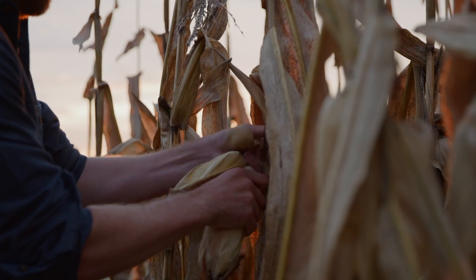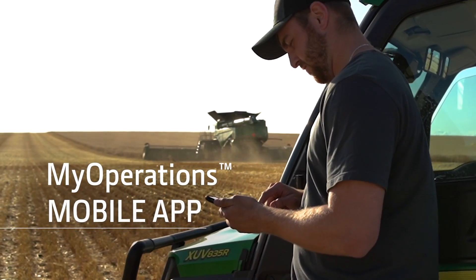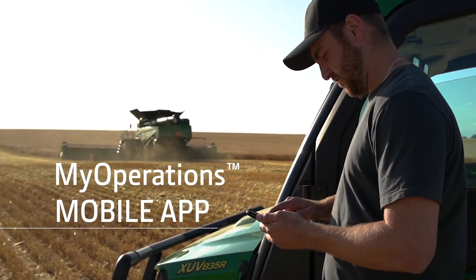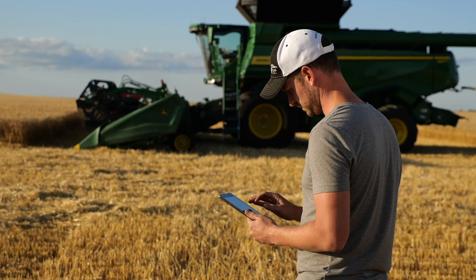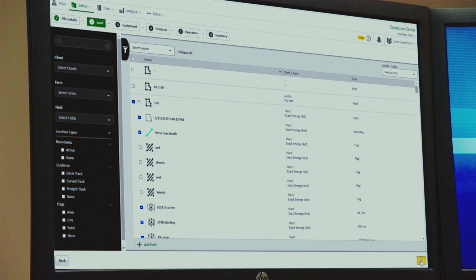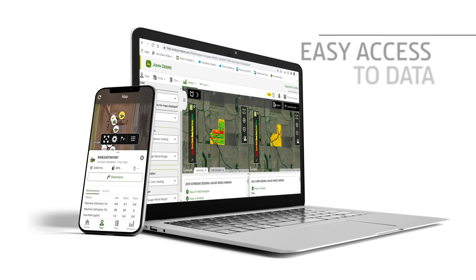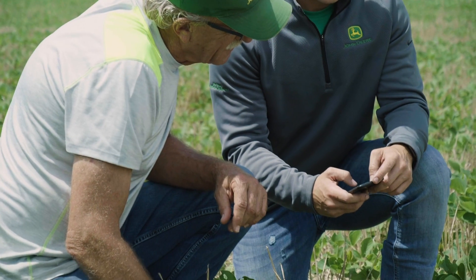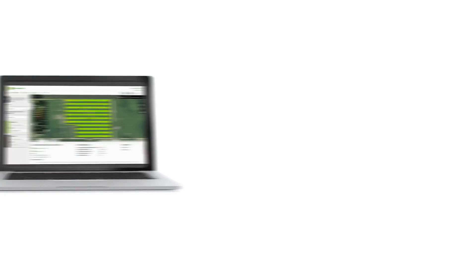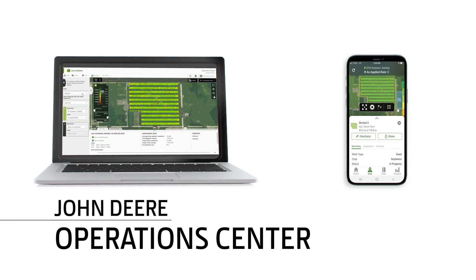We know you're always on the go, which makes the mobile app version of Operations Center — My Operations — more important than ever. That's why we're making significant changes to both the desktop and mobile versions, making them look and function similarly, so you have clear and easy access to your data on any device. With these changes, both the desktop and mobile versions are now called Operations Center and function as one.